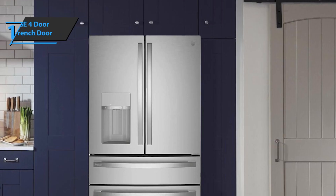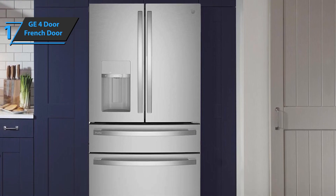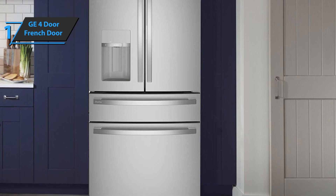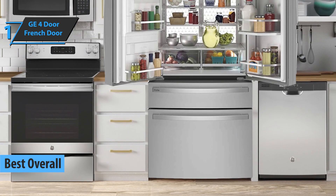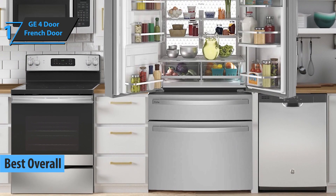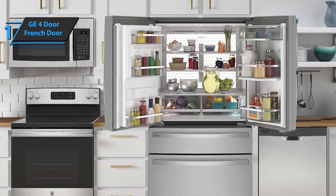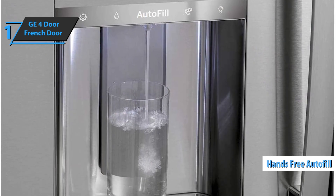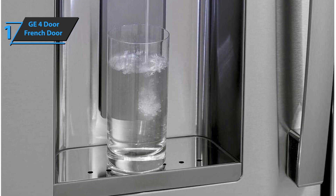Thanks to the excellent price-quality ratio, great performance, and reviews from numerous satisfied users, we've concluded that the GE 4-door French Door Refrigerator is the best overall refrigerator on the market in 2023. This product provides easy storage and access to your favorite things, including taller items such as wine bottles, with an innovative door-in-door design and a convenient rotating basket. The onboard hands-free auto-fill technology uses sensors in the fridge dispenser to dispense the exact amount of filtered water you want, so you can leave when the bottle is full.